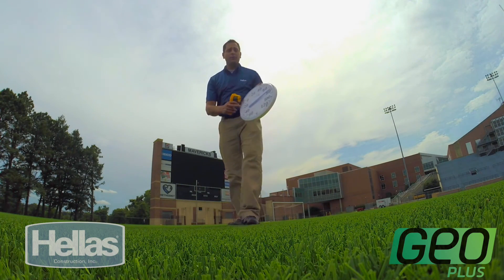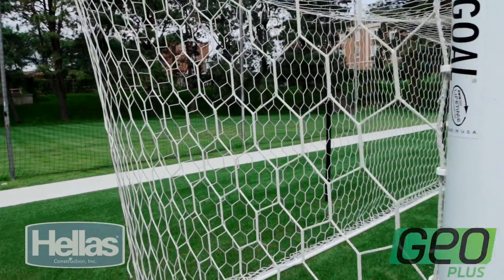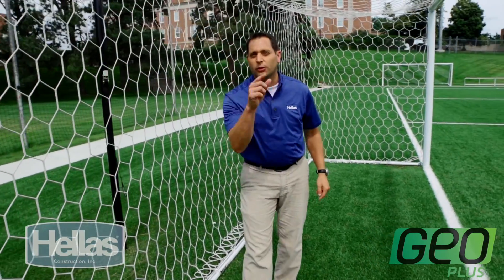Our outside air temperature here is about 82 degrees, but our GeoPlus field is a cool 92 degrees. We've been as far south as we could go on a map, as far east as the Atlantic, to the Northeast, and now the Midwest. Now there's only one more place to go — California, here we come.